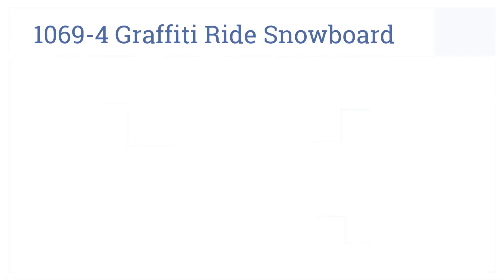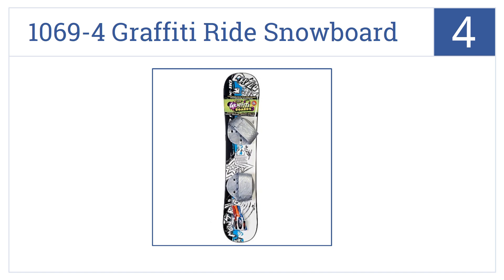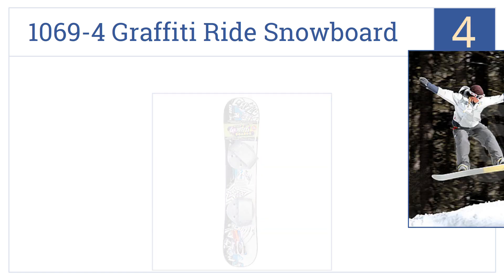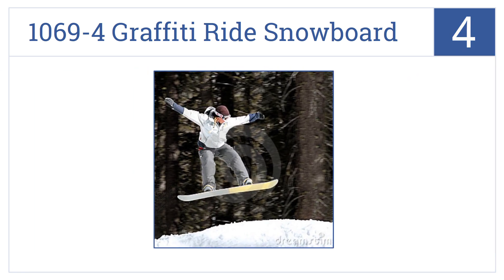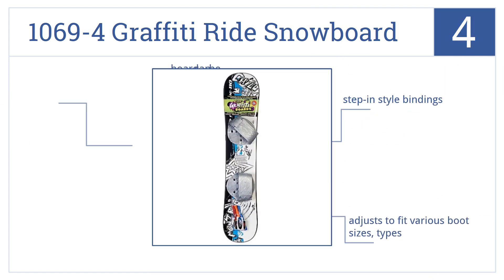At number four, let that young lady hit the slopes in style with the Emsco Group 1069 Graffiti Ride snowboard. A low-cost but good quality board, great for younger boarders. It features step-in style bindings and the board can be decorated and accessorized. It adjusts to fit various boot sizes and types.